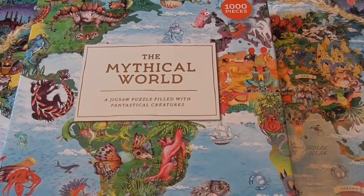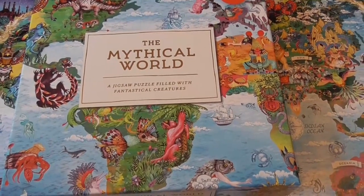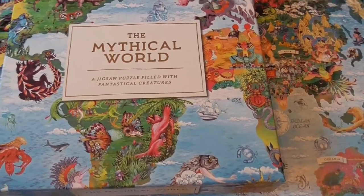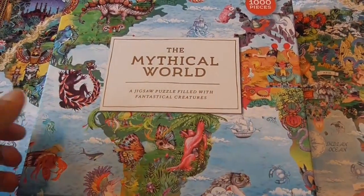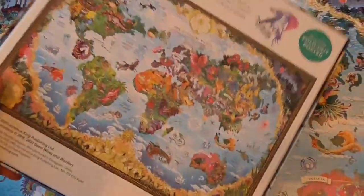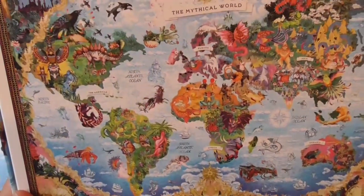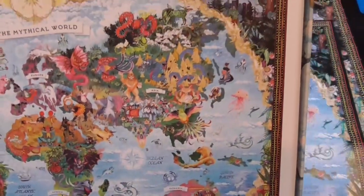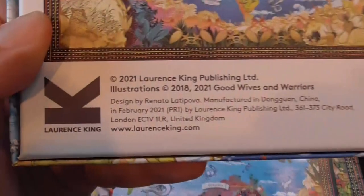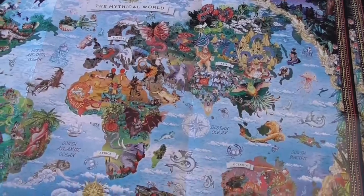Recently I acquired a new jigsaw puzzle table, very happy with it, and I decided to celebrate by stopping by my local jigsaw puzzle store where I bought a puzzle just to inaugurate the new table. The puzzle is called The Mythical World — it's a map, which is always a popular subject in puzzles, but this one is filled with a lot of mythical, crazy creatures. I expected a good challenge and was not disappointed. This is also the first time I've solved a puzzle by Lawrence King, so we'll see what the production is like.